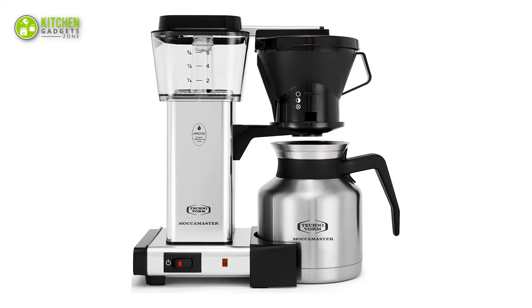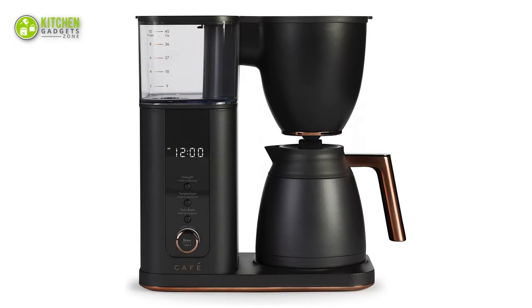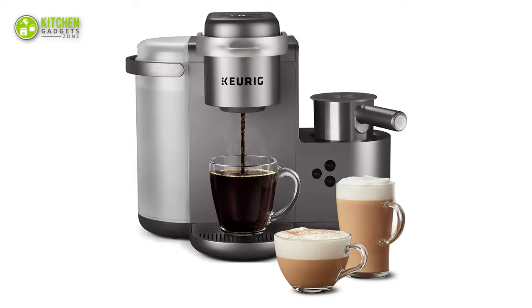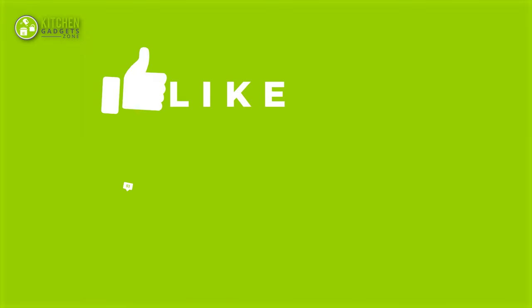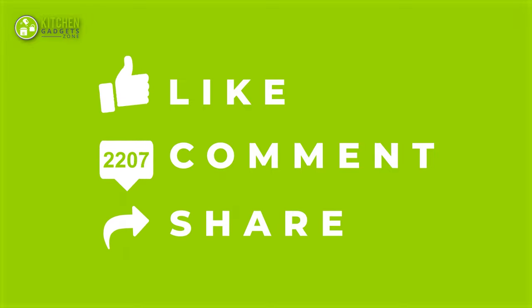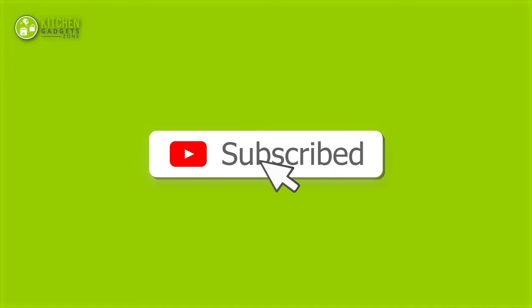That's all for our video about the 5 best coffee makers you can buy in 2022 that you may want to look into right away. If you enjoyed our video and found it helpful, please do like, comment, and share this. Subscribe to our channel for more videos like this.